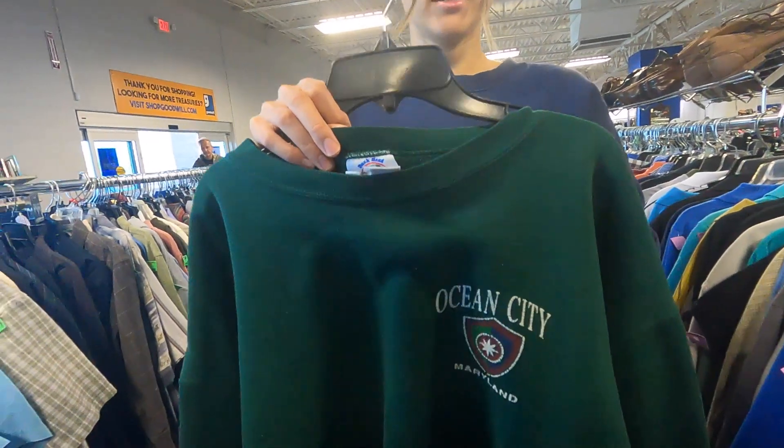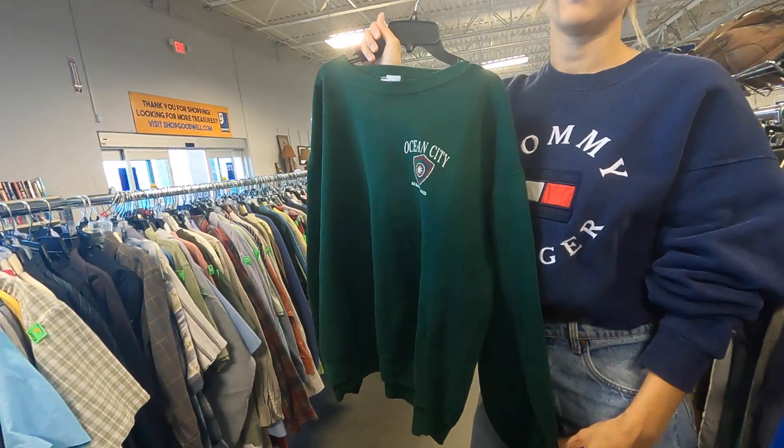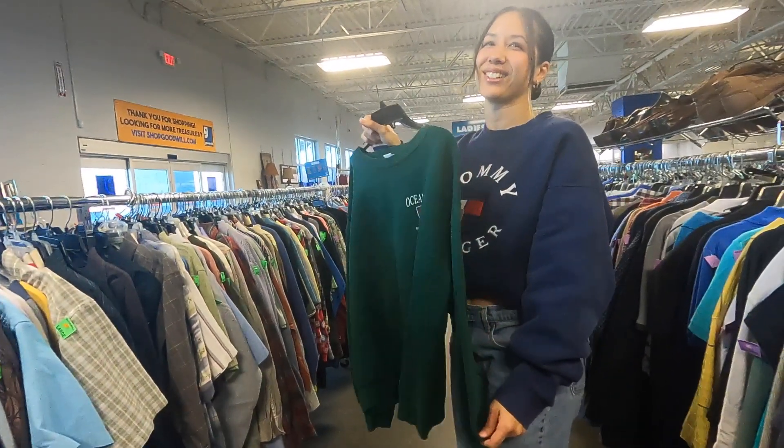Vintage Minuzai Duckhead, Ocean City. It's okay. I'm just going to hold on to it for now. It's a nice first find to get us started.